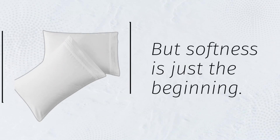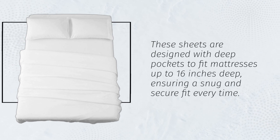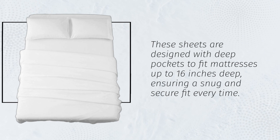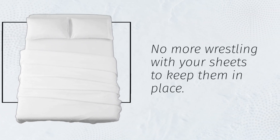But softness is just the beginning. These sheets are designed with deep pockets to fit mattresses up to 16 inches deep, ensuring a snug and secure fit every time. No more wrestling with your sheets to keep them in place.